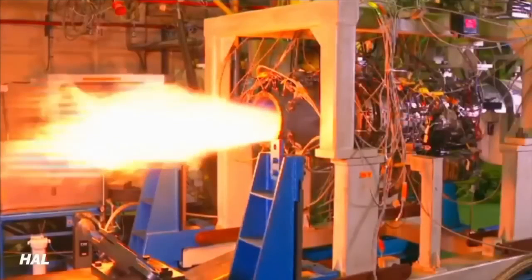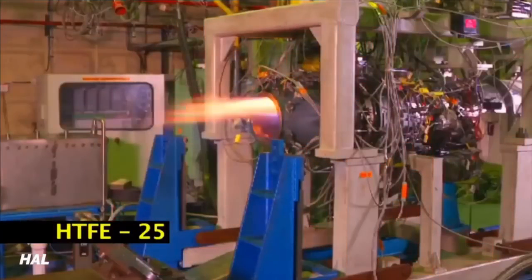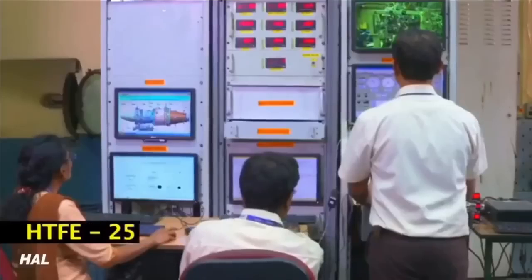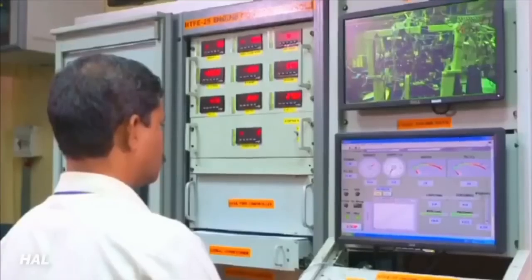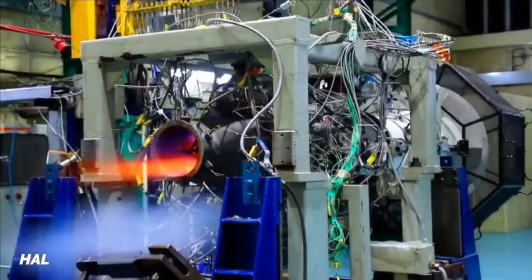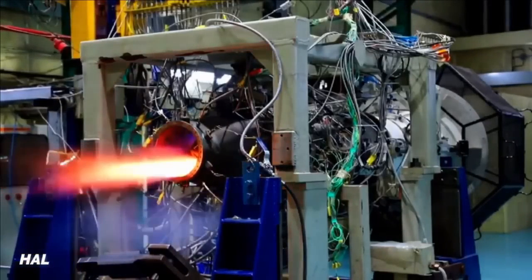The engine has a thrust-to-weight ratio of 5.56 and a maximum flight altitude of 11 kilometers. The full engine technology demonstrator has been built and its first run is complete. HAL has also completed acceleration trials in which up to 55 percent of speed was achieved. Two core engines have been produced and are undergoing developmental trials. Sea-level trials are completed and performance was found satisfactory. Cold weather trials and hot weather high-altitude trials are also complete at Leh.